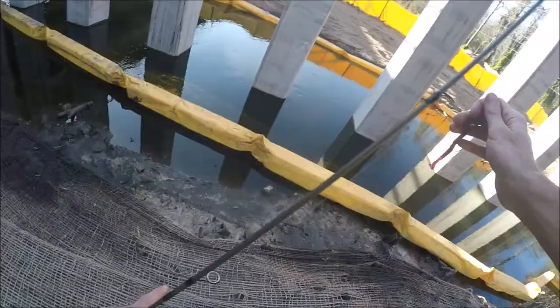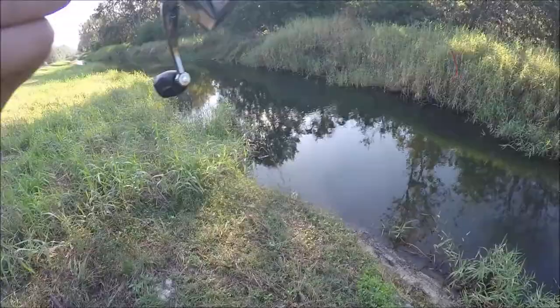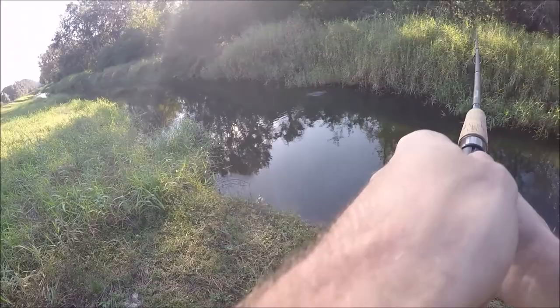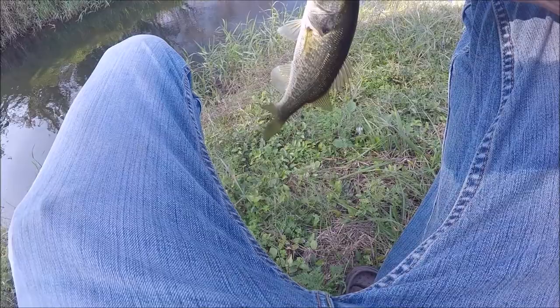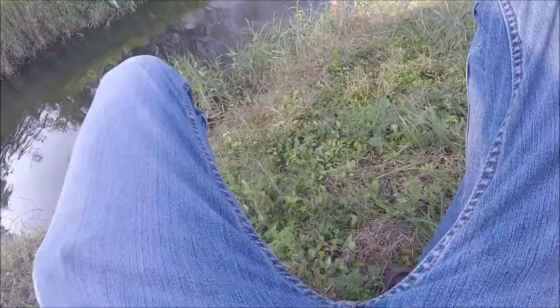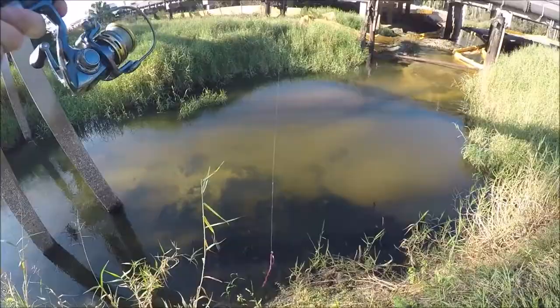Alright guys, back to my roots — Texas rigs, finally. Another little dink, not even picture worthy for my first trick worm fish of the day. So sad I missed that nice bass.